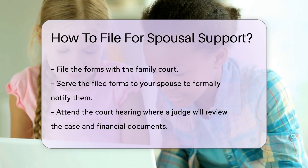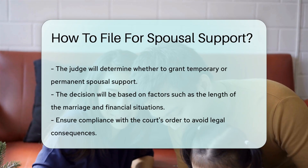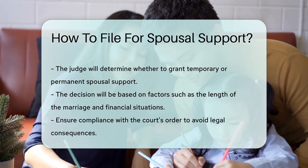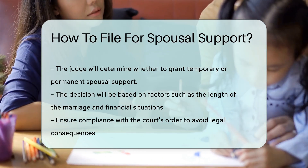Attend the court hearing. A judge will review the case and financial documents and will make a determination based on the evidence presented. The judge may grant temporary or permanent spousal support. The decision is based on various factors, including the length of the marriage and each spouse's financial situation.